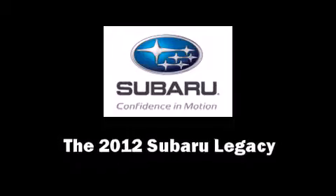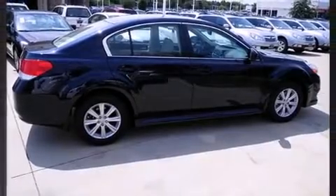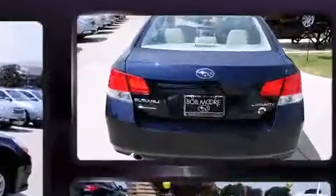Take command of the road in the 2012 Subaru Legacy. This four-door, five-passenger sedan leads among competitors in its segment.